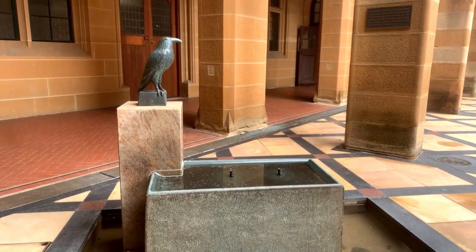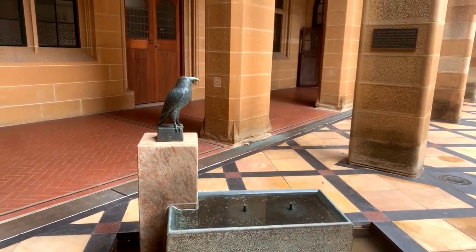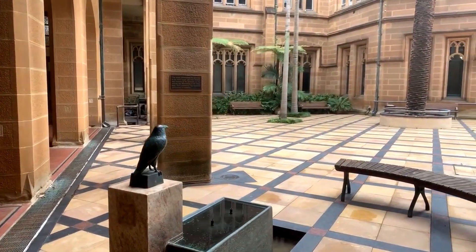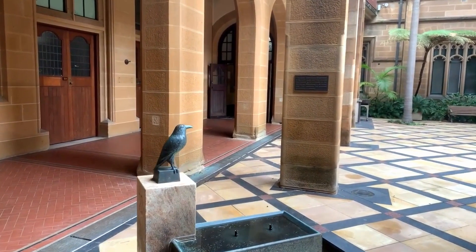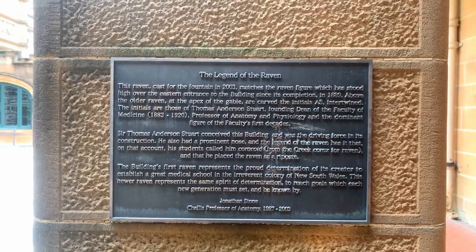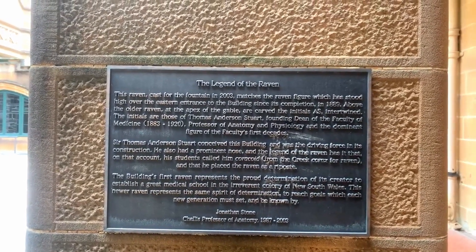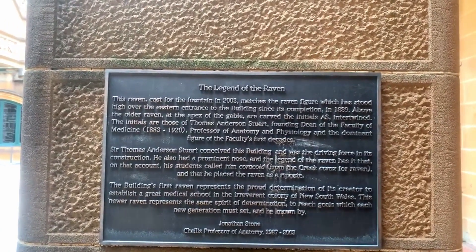Here's the raven. This is obviously a water feature that's just not operating at the moment. The Legend of the Raven: this raven was cast for the fountain in 2003 and matches the raven figure which has stood high over the eastern entrance to the building since its completion in 1889. Above the older raven at the apex of the gable are carved the initials AS — which stands for Anderson Stewart — intertwined with the initials of Thomas Anderson Stewart.